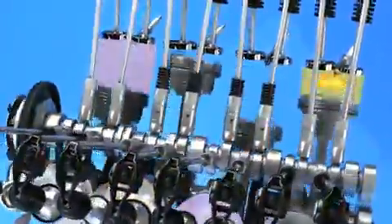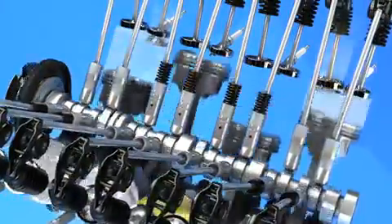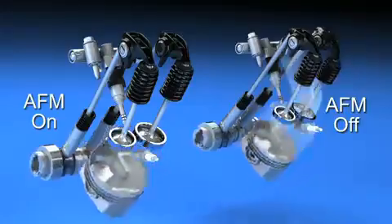Active Fuel Management reduces fuel consumption by using two-stage hydraulic valve lifters to temporarily and imperceptibly deactivate half of the cylinders under light-load driving conditions. The system seamlessly reactivates the cylinders when the driver demands full power.